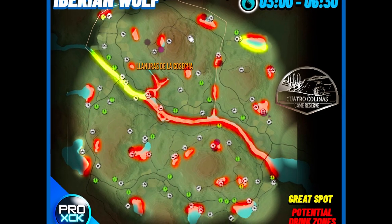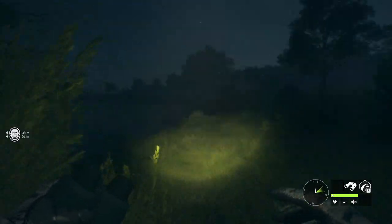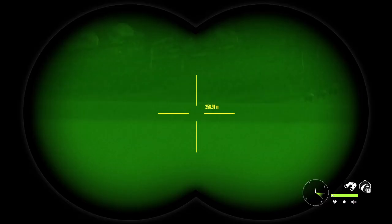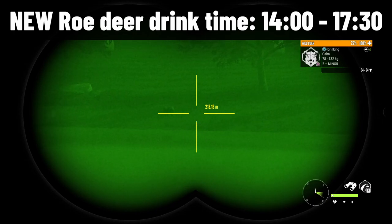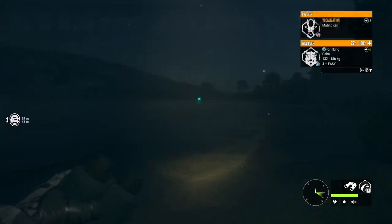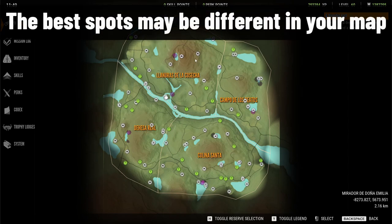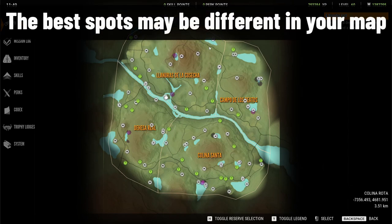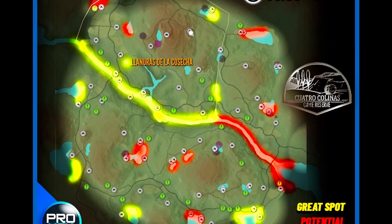Here is the map with all the Iberian Wolf locations. A lot of you probably wonder which are the new best spots for wild boar and roe deer. I spent quite some time figuring that out, and I found that they seem to drink in the same lakes — mainly on the river, also on this lake down here, and on this other lake. These are three really good spots for these species, and also on this lake up here they seem to have a high presence. Here is the map for wild boar, and for roe deer.